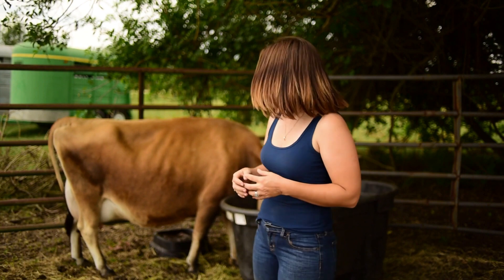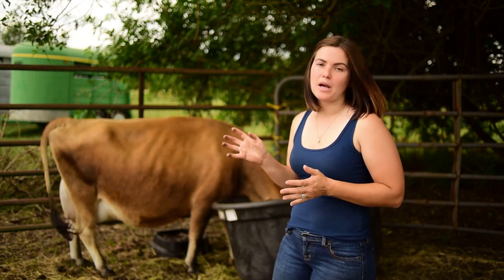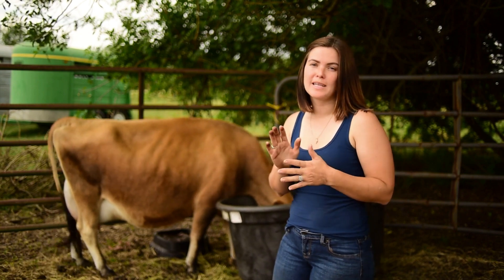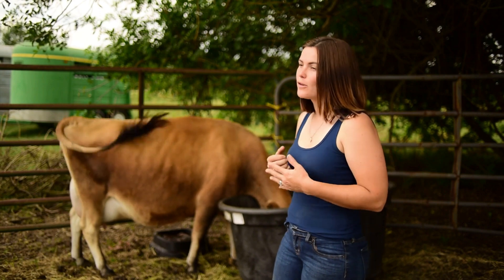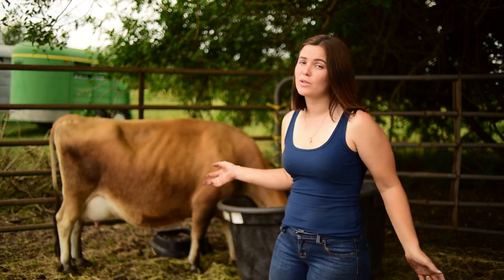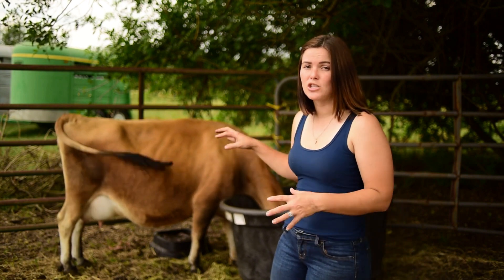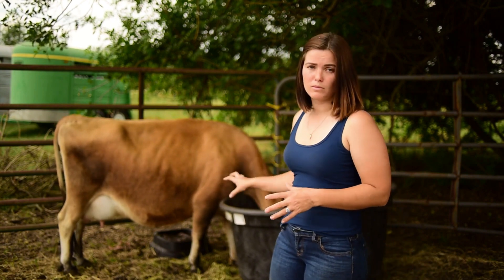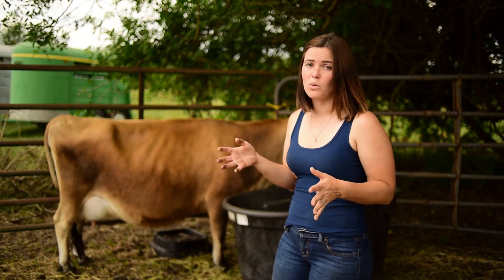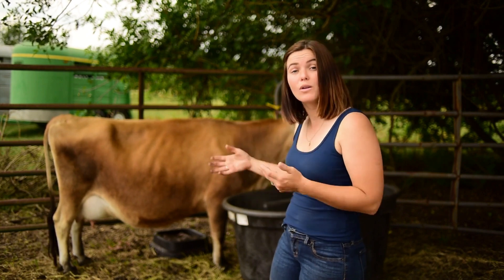Another sign to look for is a general change in temperament. Annabelle has begun to separate from the herd when she was out in the pasture — she was hiding. I've also been told that cows will sometimes begin to show a sense of uneasiness. Normally she's really chill around the camera, but today she's a little uneasy, moving around a lot more and looking at a lot of things. That's actually a good sign that she is getting close.